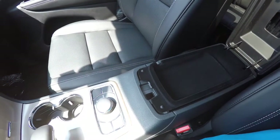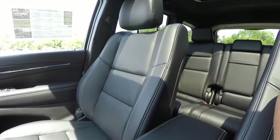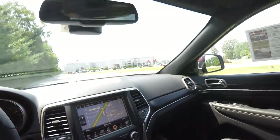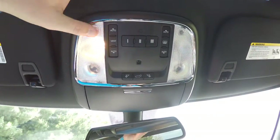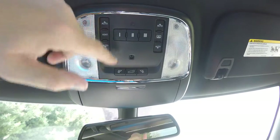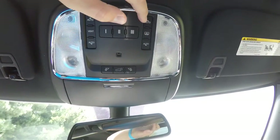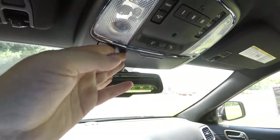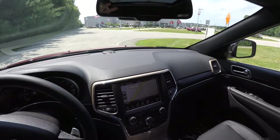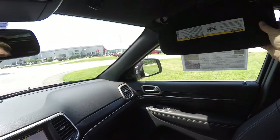We also have a dual-level storage inner center armrest. Overhead, there are LED reading lights and map lights, along with your power hatch control, HomeLink universal garage door opener, and sunroof controls — on the left side is the glass panel and on the right side is the shade. There's also a sunglasses holder, an auto-dimming rearview mirror with integrated microphones and 9-1-1 assist, illuminated vanity mirrors, and sliding visors.